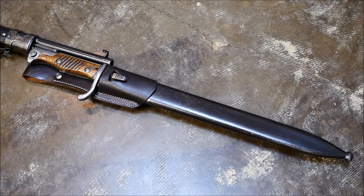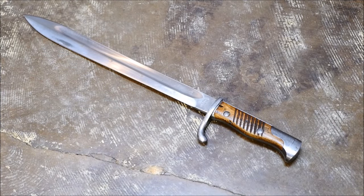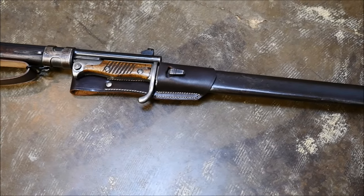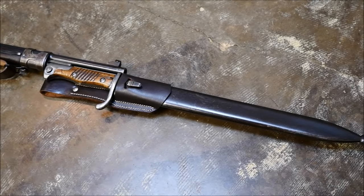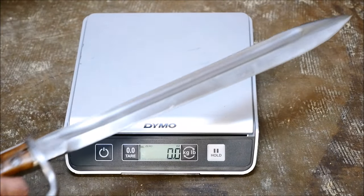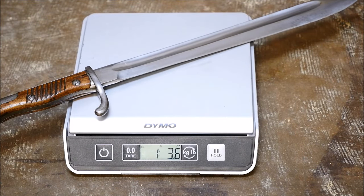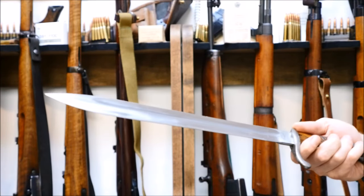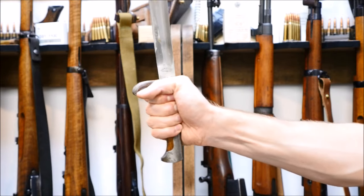First up, we have the Gewehr 98 bayonet, named the Butcher Blade by the Entente as a propaganda move to make the Germans appear savage and ruthless. Also the name just sounds badass. The Butcher Blade is heavy as hell, and when you have one in your hand it feels less like a bayonet and more like a short sword. The handle is sized right and the user's fingers would be well protected by the guard. While a shorter, handier blade might be better suited for a trench raid, the Butcher Blade has enough heft to double as a machete, and they are almost always exceptionally well made. They also look cool.